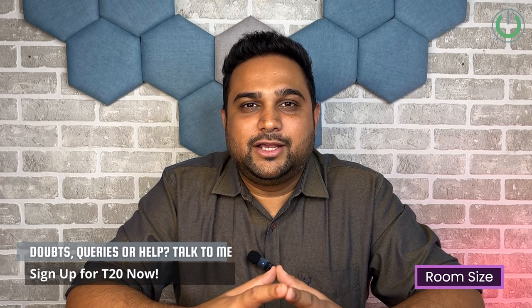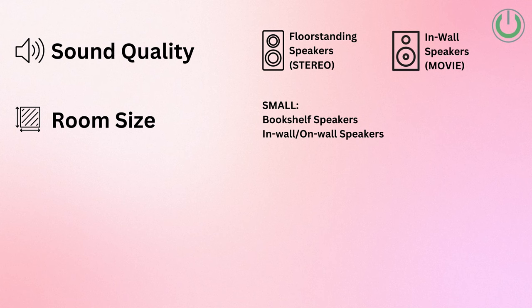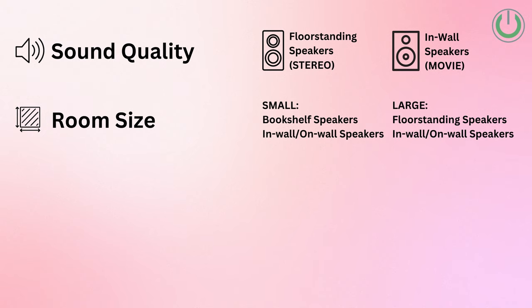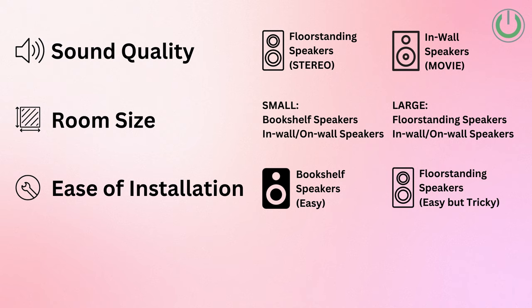For room size, when looking for LCR speakers — left, center, and right — the ideal choice for a small room is an on-wall, in-wall, or bookshelf speaker. For a large room, the most preferred option is floor standing, on-wall, or in-wall. In terms of ease of installation, the clear winner is the bookshelf speaker, which can even be a DIY activity. A floor standing speaker is not too tricky but is very heavy for one person to move.